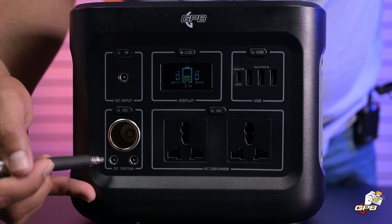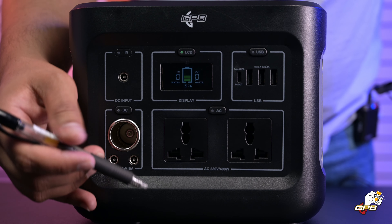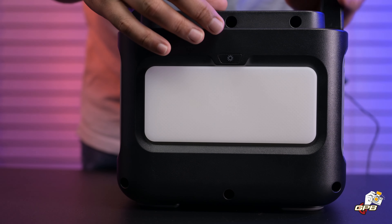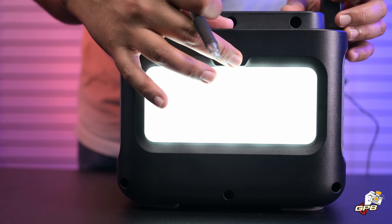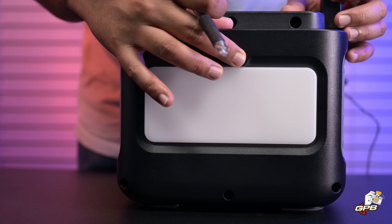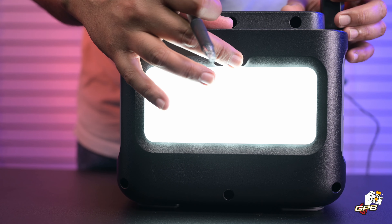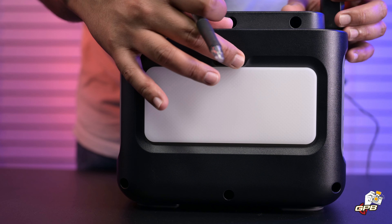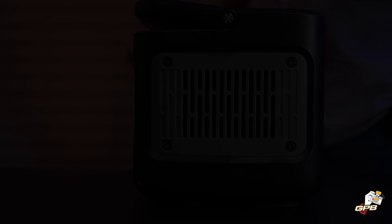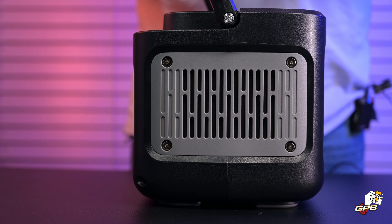There's also a 12-volt DC power socket and a 5525 output port. The floodlight at the back has three different brightness settings and an SOS light mode. On each side there's an air vent to allow cooling of the device.